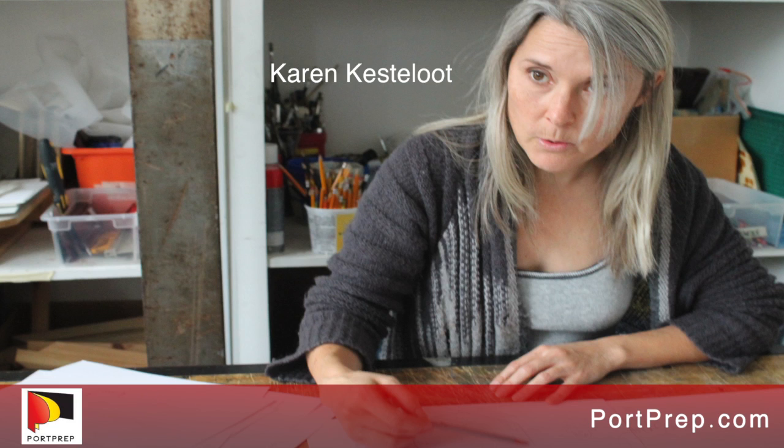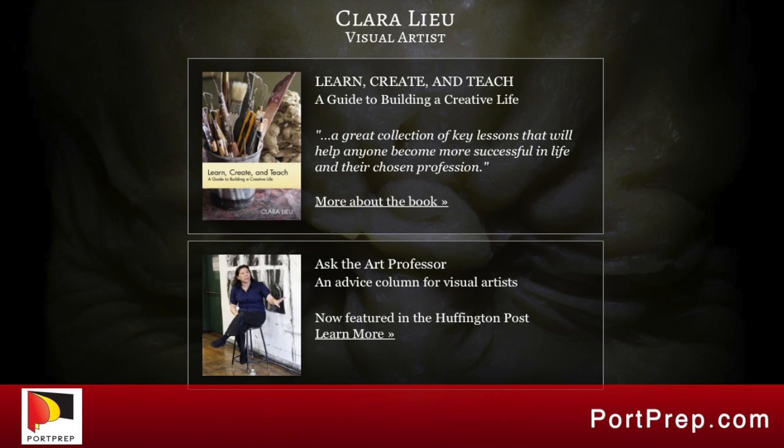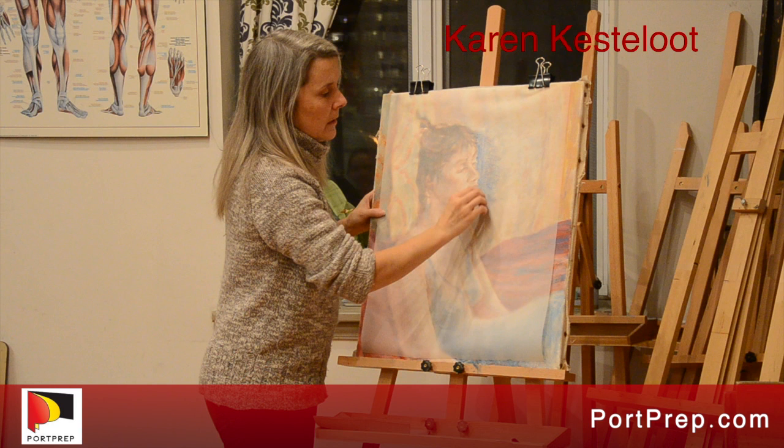Welcome Clara. She's going to tell us about how to prepare an art portfolio and some questions you might have when selecting a college. She has a fantastic art website, ClaraLiu.com, and a blog she writes regularly, and she writes for the Huffington Post with Ask the Art Prof, answering all kinds of questions about art and how to make a portfolio.